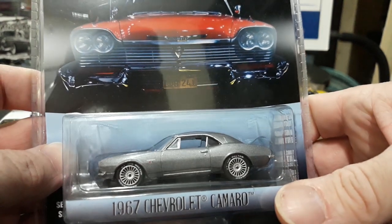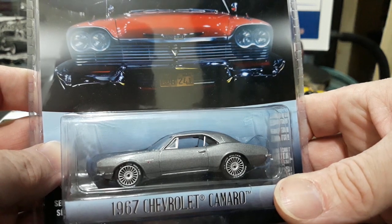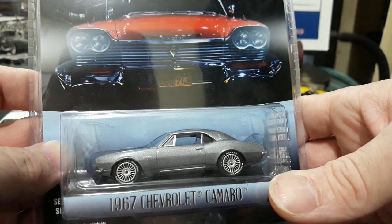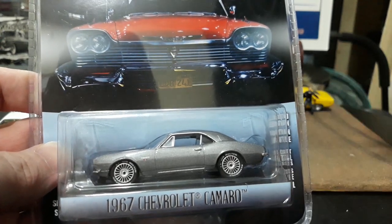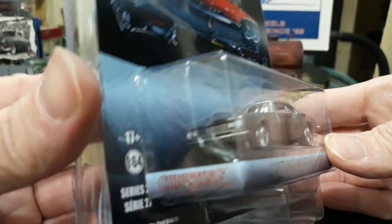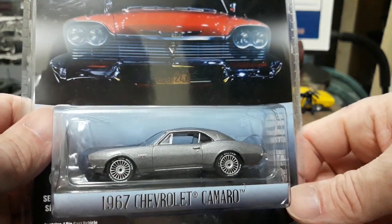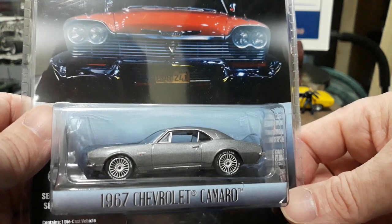This is Reperton's 67 Camaro and they did a very nice job on this one. The wheels they put on it look pretty accurate to the ones he ran in the movie — kind of a turbine style, almost like a Corvette knockoff C2-style rim. They look really cool on the Camaro. They did a great job replicating these wheels because the one from the Johnny Lightning set had Krager wheels on it, which were not so accurate.